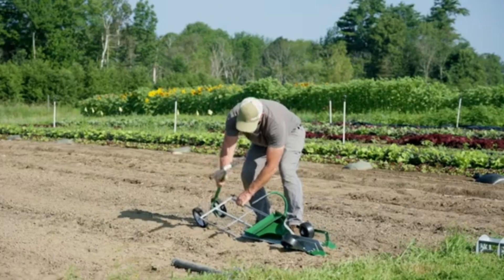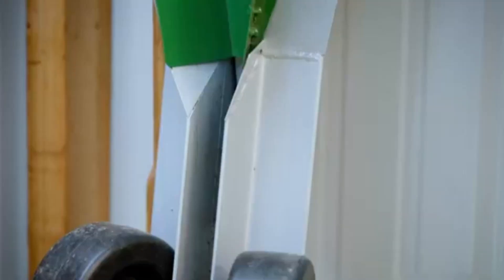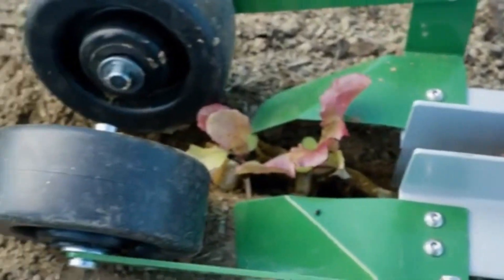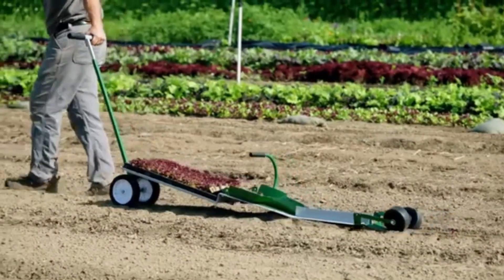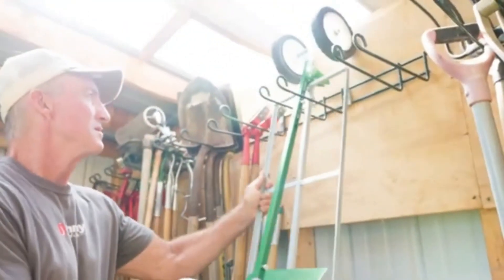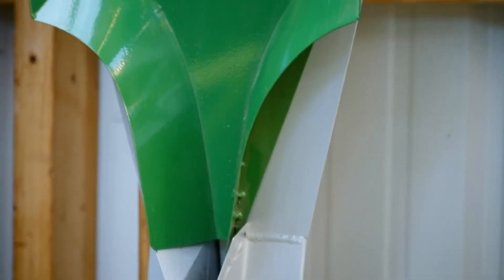Ideal for a wide variety of crops, from vegetables to flowers, the Paper Pot Transplanter is particularly popular for intensive small-scale farming and large garden operations. Its ergonomic design reduces the physical strain of manual planting, saving time and labor. By automating the placement of seedlings, Johnny's Paper Pot Transplanter helps increase productivity, allowing growers to focus on other tasks essential to crop care and harvest.